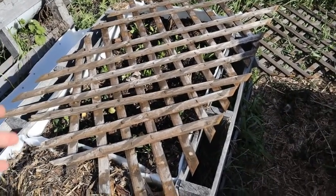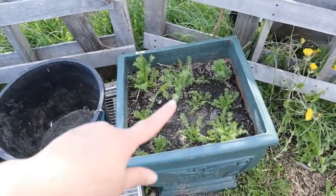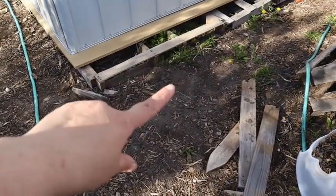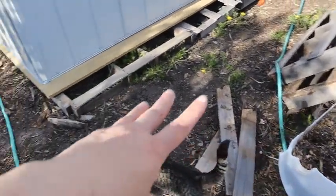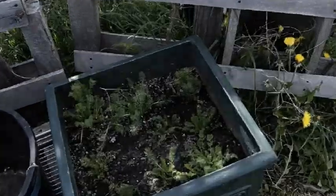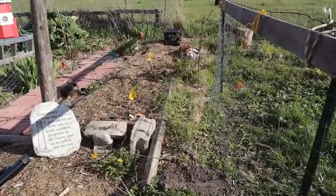I almost forgot to show you my pot of chamomile. All this chamomile was transplanted from right here where I used to have a container that was always full of chamomile every year — it really easily self-seeds. When my husband built the shed, there was a whole bunch of brand new chamomile sprouts this year, so I transplanted them into this pot.